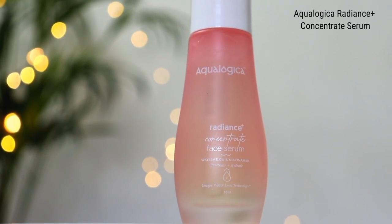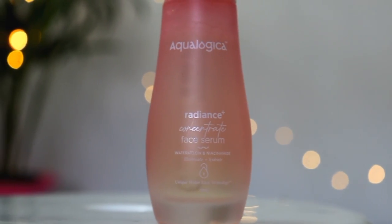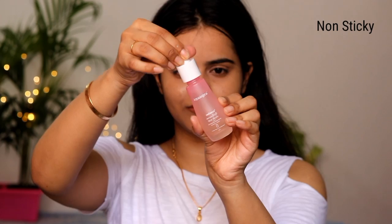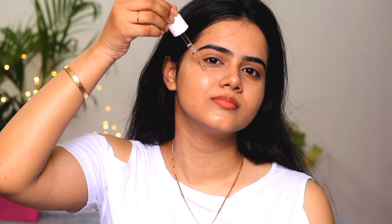First I have to share this face serum which I am recently in love with — Aqualogica Radiance Plus Concentrate Face Serum. Look at the packaging, so cute isn't it? I always believe that serums are the powerhouse of your skincare, but we should always use the correct face serum for our specific skin concerns. Aqualogica Face Serum targets specific skin concerns — they are lightweight, non-sticky and easily absorbed in the skin, and it really works like a dream.